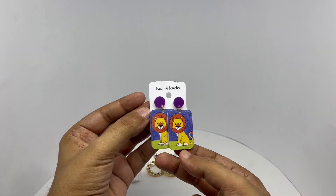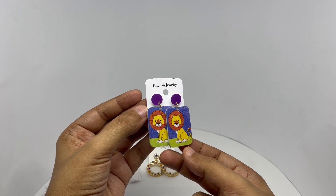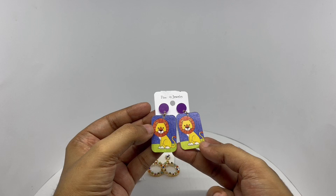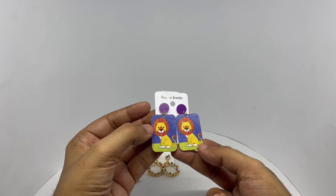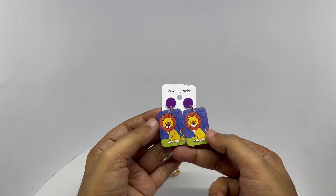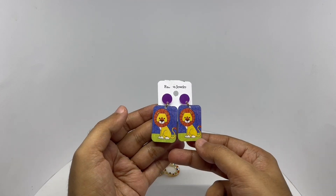They had a few of these pictured ones. These are plastic pieces with printed pictures on them. They had a few more designs — all animals, I think. Similar art style.